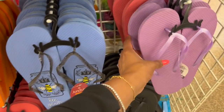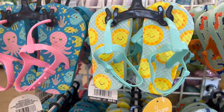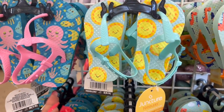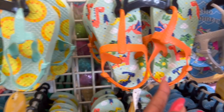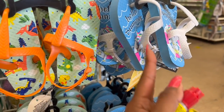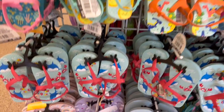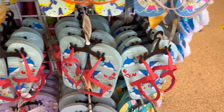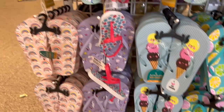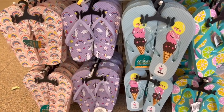They also have solids in black, purple, pink, and blue. And look at how cute the little novelty flip-flops are — they have the octopus, the sunshine, the pterodactyl, unicorn, and the shark. Then down here they have ones for older kids — the ice cream, lemons, rainbow, and unicorn as well. These are so stinking cute.